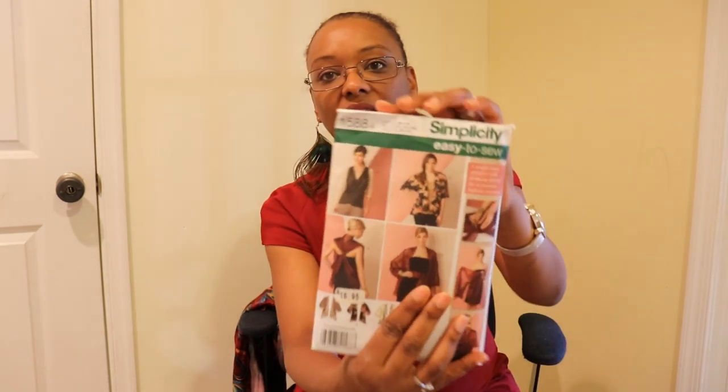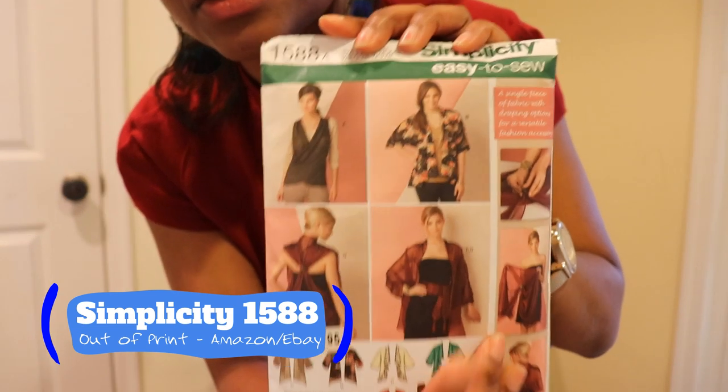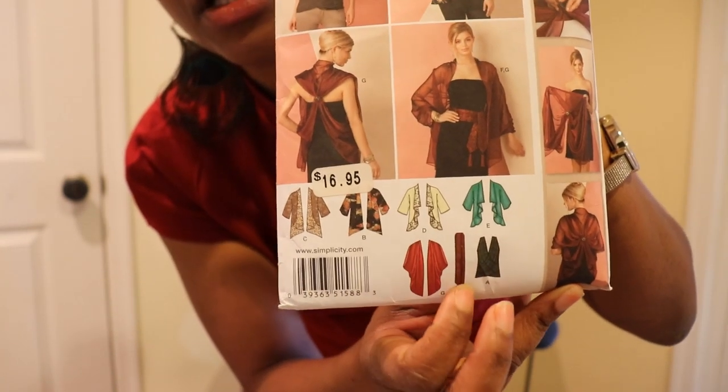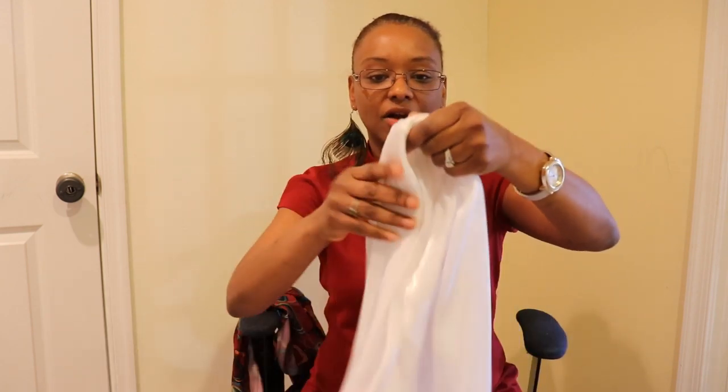For the evening look, I chose Simplicity 1588 — it's an out-of-print pattern. I chose it for the shawl look as well as a scarf look, and I made both of those for my night look. Here is my little scarf; it has these cute little pleats in the middle.